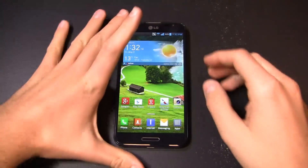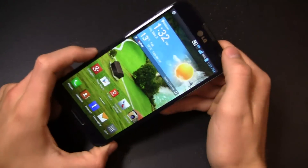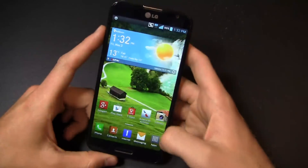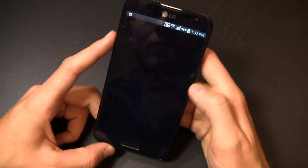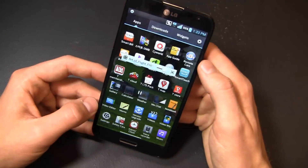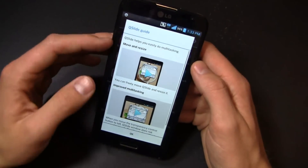Part two of the video review — I want to jump back in where I left off in part one, and that was with the software. Much like the Galaxy Note 2, this device brings some productivity features to the table. One of those is Q-Slide — you've seen similar versions on the Galaxy Note 2, but here's LG's version. For example, I'm viewing a video here and I can bring it out as you see right here.